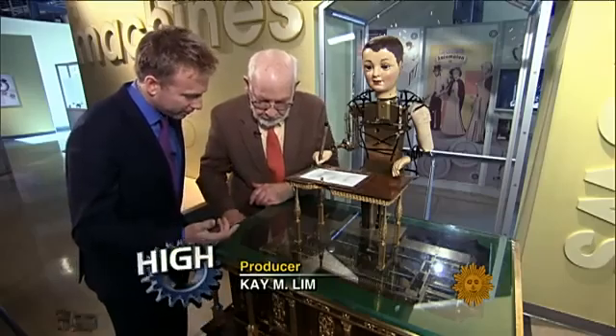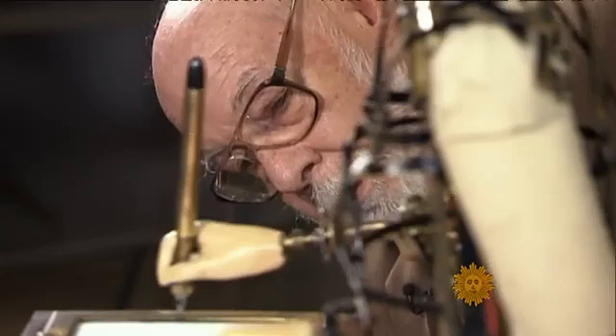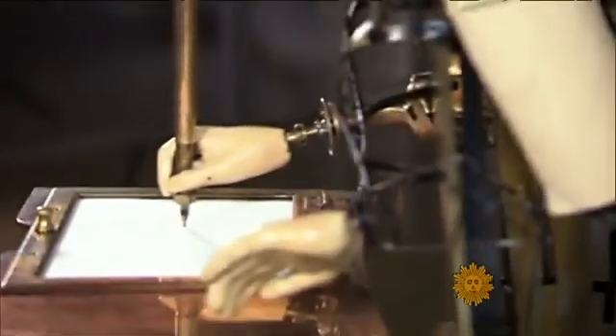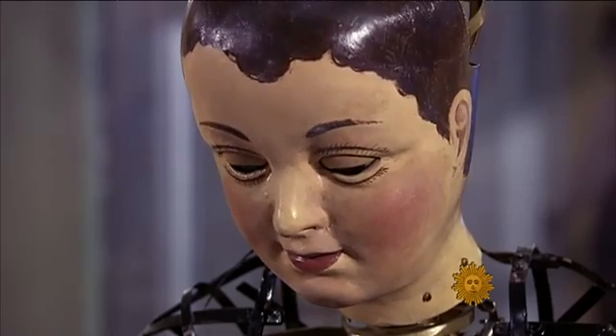We are winding the spring up, just like you'd wind up a clock. Charles Penniman, the caretaker of this automaton at Philadelphia's Franklin Institute, explains that back when automata were built, trade secrets were common and were lost when the artisan died.